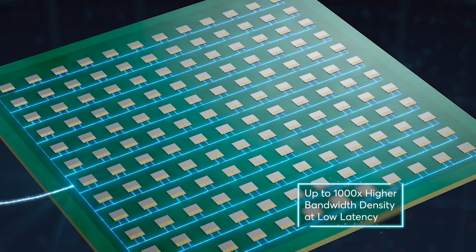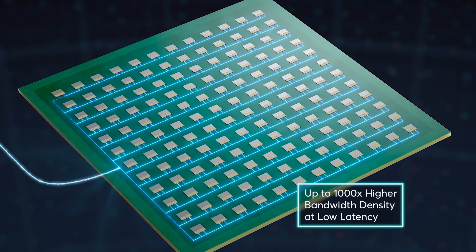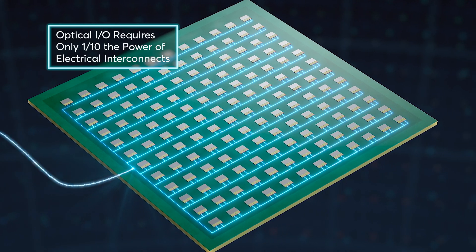Delivering up to 1,000 times higher bandwidth density at very low latency, Optical I/O requires only one-tenth the power of electrical interconnects and can move data up to two kilometers.